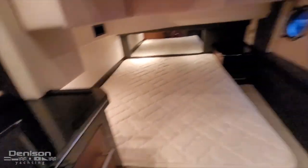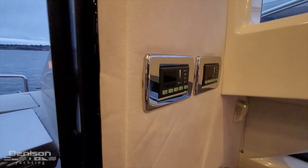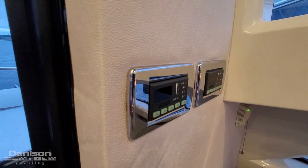Good amount of storage here. Got some drawers and a closet as well. Let's head back up. Just before we head outside, you can see we've got the Cruze Air reverse cycle heating and air conditioning.